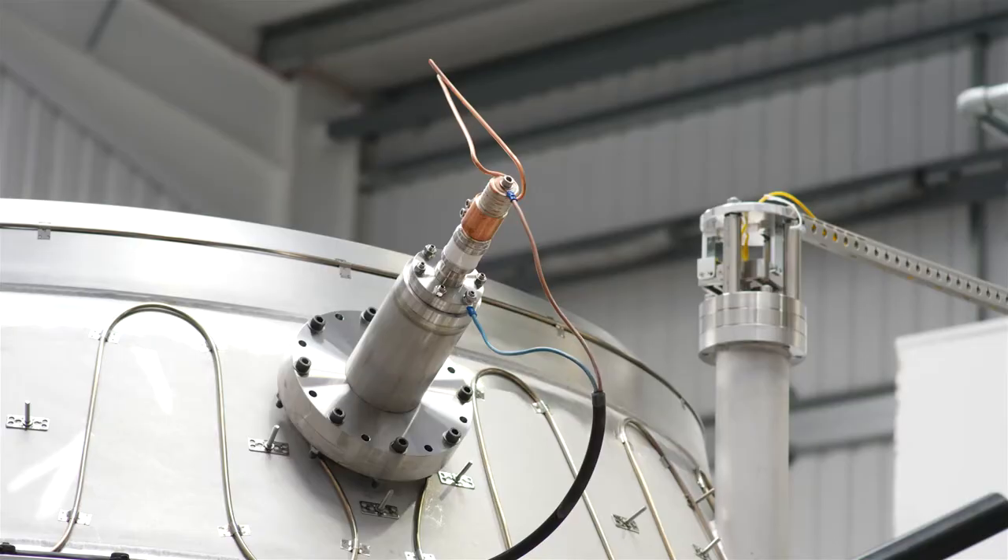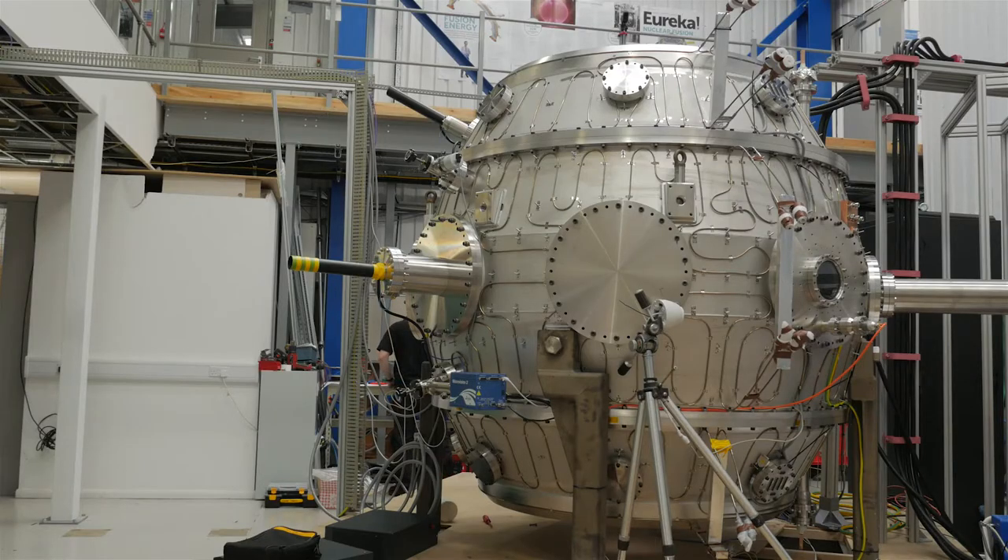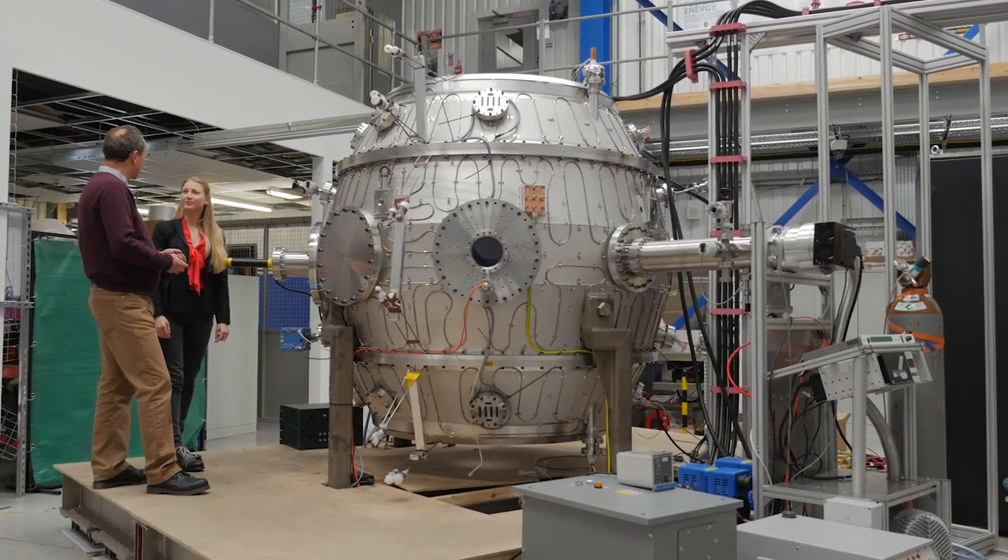This will be a really important achievement, because if we can attain fusion temperatures in a small Tokamak like ST40, it opens up the route to fusion power in compact Tokamaks. We then have further plans for ST40, pushing towards the conditions needed for fusion energy gain.